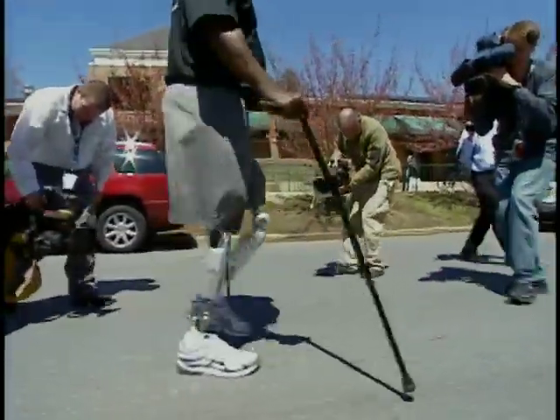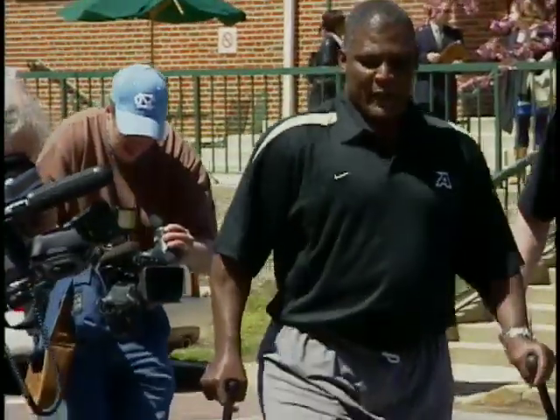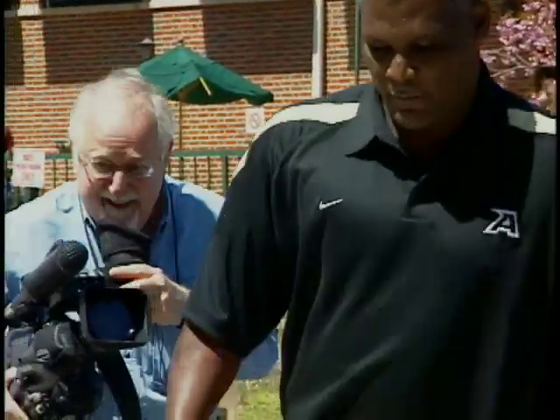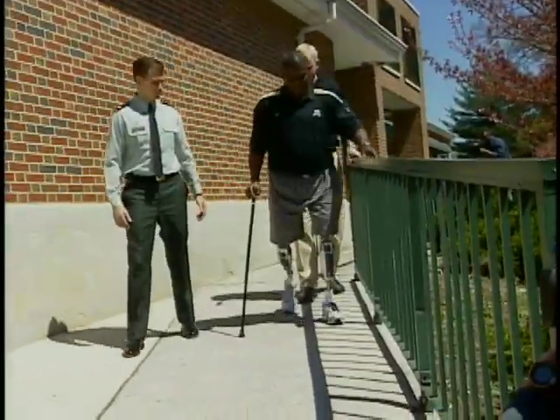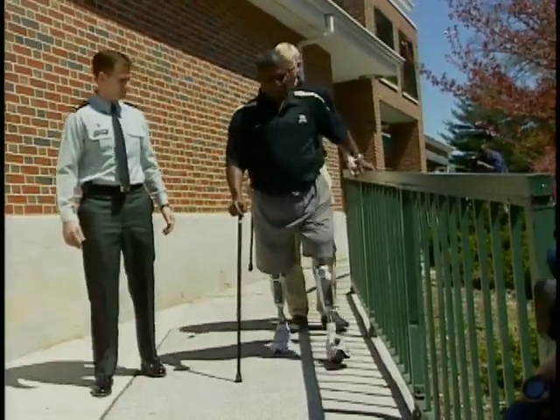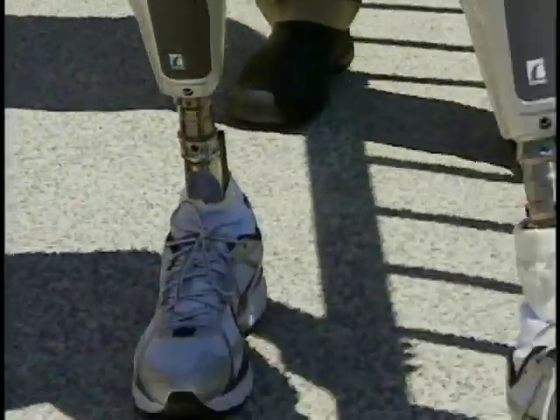It's a warm spring day at Walter Reed Army Medical Center in Washington and Lieutenant Colonel Greg Gadsden is out for a walk. Gadsden is demonstrating the latest generation of the Power Knee developed by the Ossur Corporation. It takes twice the energy a normal person expends to walk on prosthetic legs, but these legs have a built-in advantage. All the other prostheses available are passive devices, but this one actually has a motor and can help propel somebody with a missing limb forward during walking.